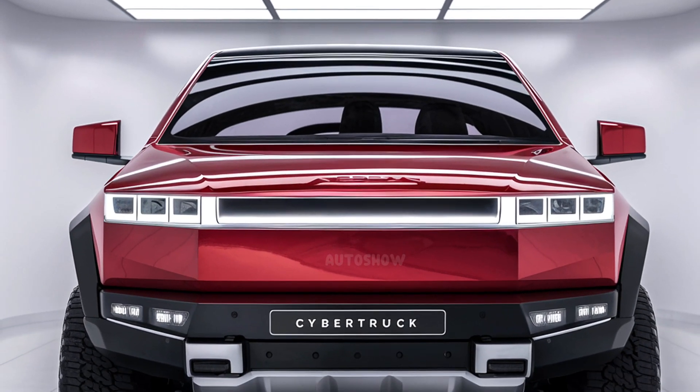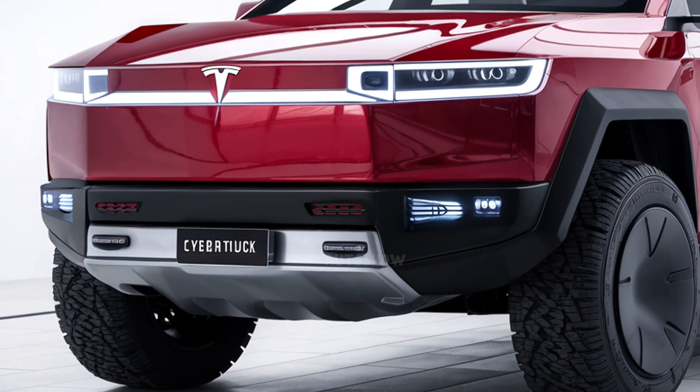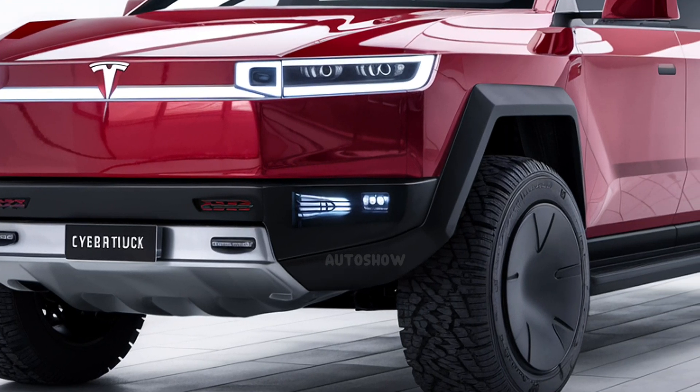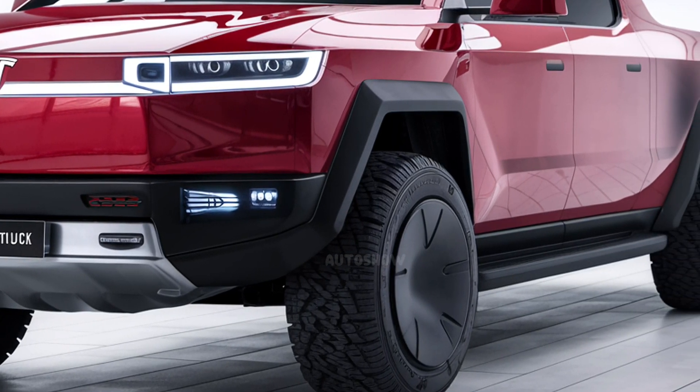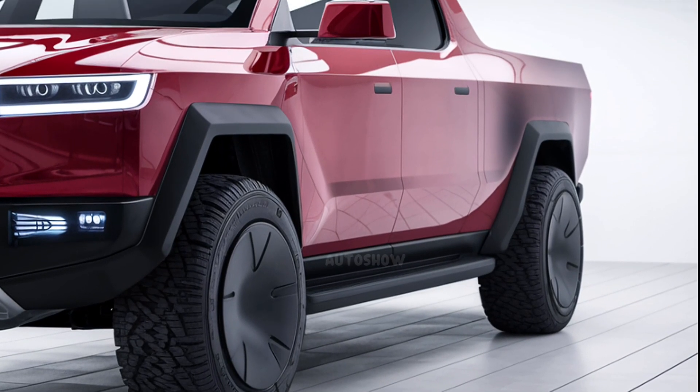Welcome to Auto Show, your trusted source for the latest automotive insights. Today, we delve into the 2026 Tesla Cybertruck, a vehicle that has redefined the pickup truck segment with its avant-garde design and cutting-edge technology.